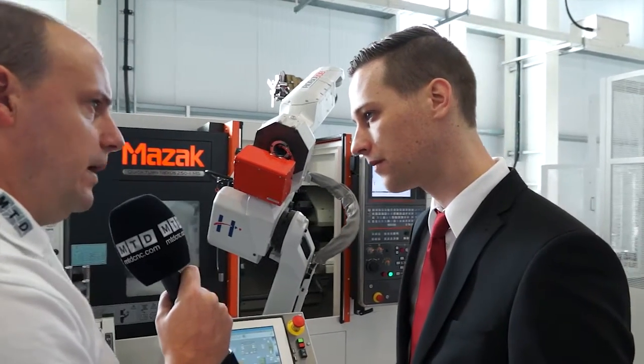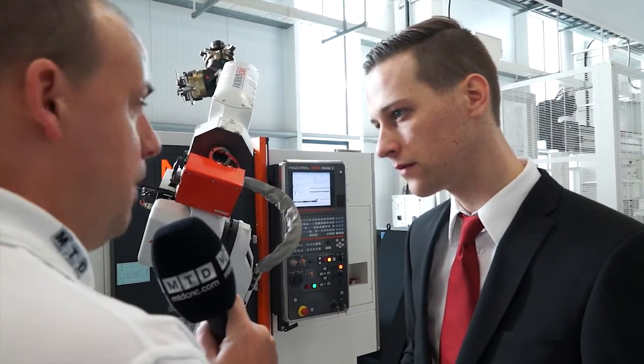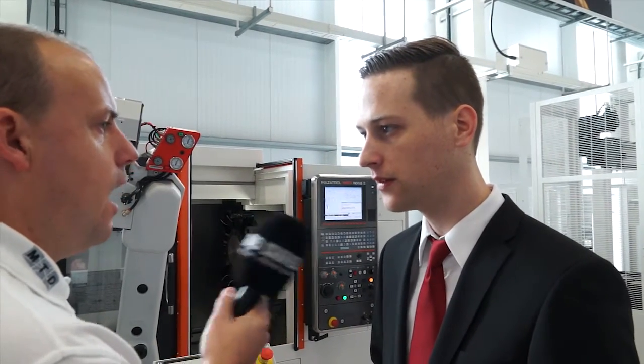How long is it going to take as a user to firstly learn this type of control, and secondly change from part to part? With the installation, we also do a training course. It usually takes about two to three hours to get every operator working with the system, and if you want to program a new part, it takes about five to six minutes. So versatility is a big factor in machine shops — this helps when you're looking to change from component to component quite quickly? Yes, you need to be very flexible, especially on small to medium-sized batches.